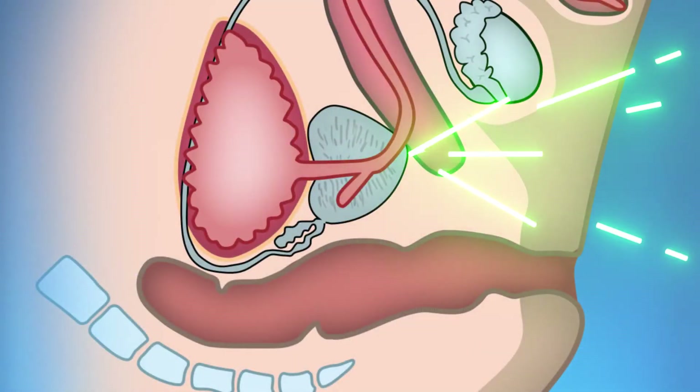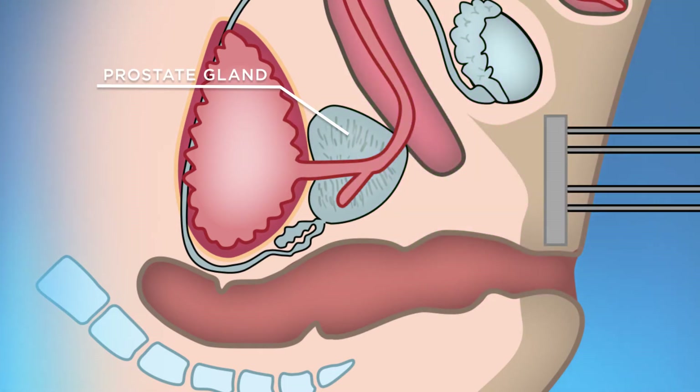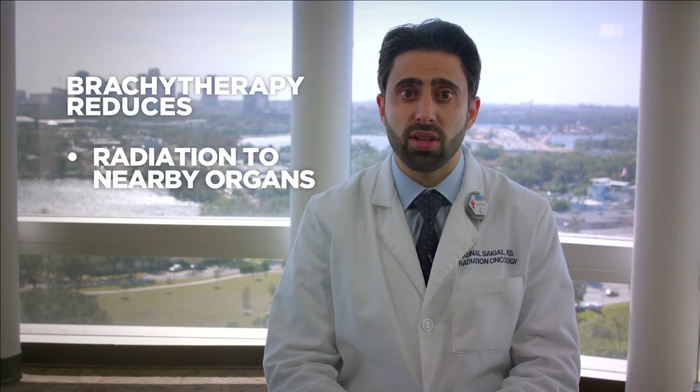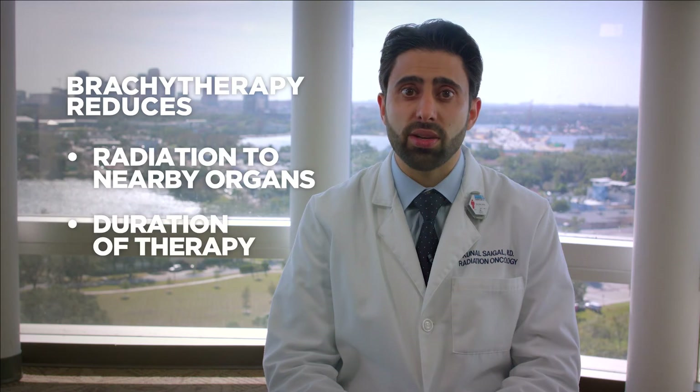While external beam radiation therapy delivers treatment from the outside in, brachytherapy is a technique in which radioactive sources are placed inside the prostate gland to deliver a very high dose of radiation therapy to treat the prostate cancer from the inside out. This greatly reduces the radiation doses delivered to the surrounding organs, namely the bladder and rectum, making the treatment very desirable to patients as it minimizes the duration of therapy and offers a favorable side effect profile, particularly in terms of preservation of sexual function.